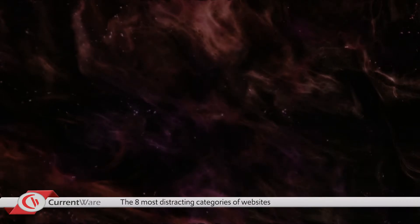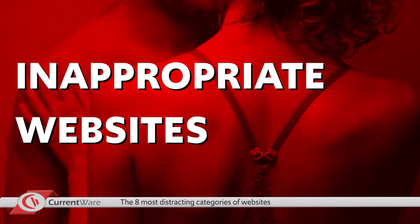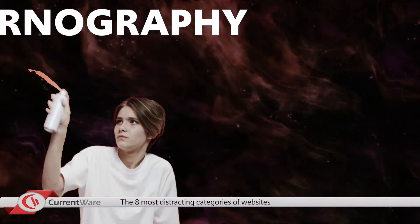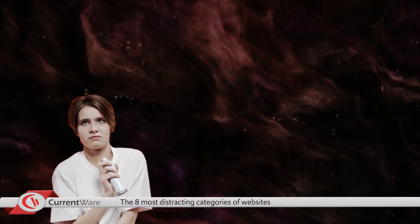The fifth category is inappropriate websites. A web filter limits the opportunities for employees to access not-safe-for-work content such as pornography, hateful, and violent websites. These categories of sites should not be used in the workplace and should be blocked.